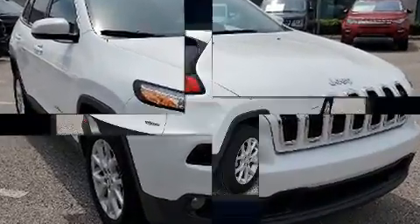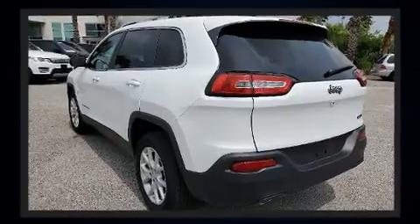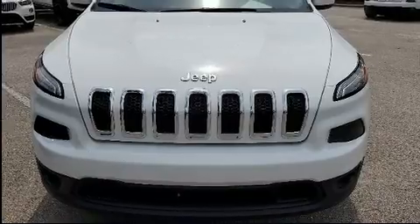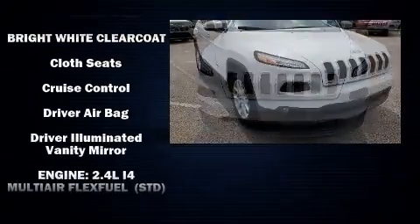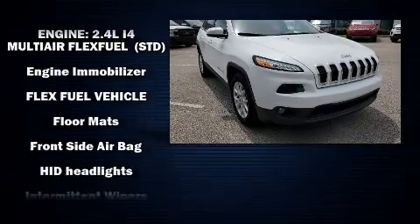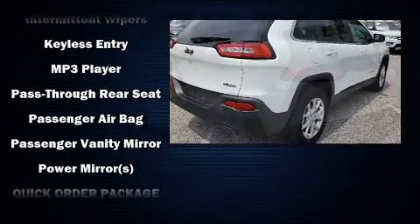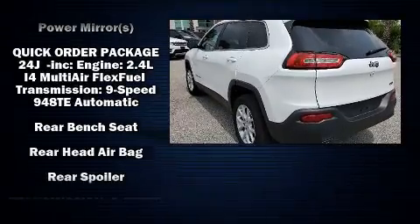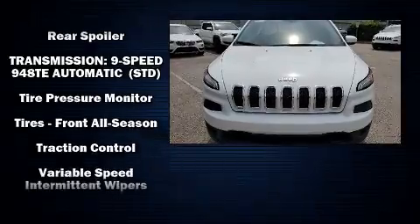It's equipped with tons of terrific amenities such as remote keyless entry, one-touch window functionality, a tachometer, a trip computer, front fog lights, a roof rack, and air conditioning. Jeep ensures the safety and security of its passengers with dual front impact airbags, front and rear side impact airbags, traction control, brake assist, anti-whiplash front head restraints, and a panic alarm.